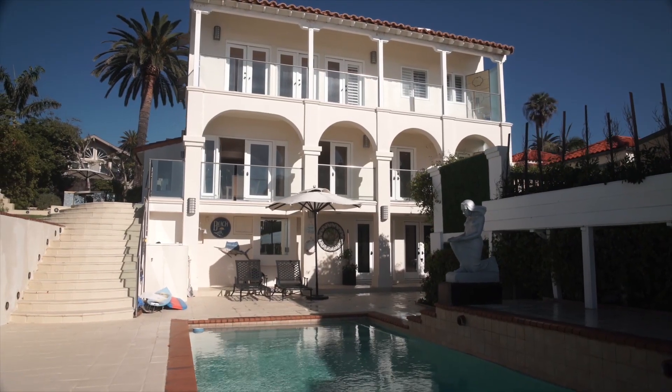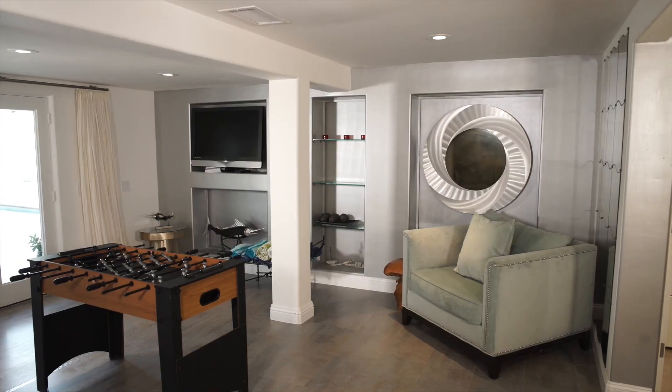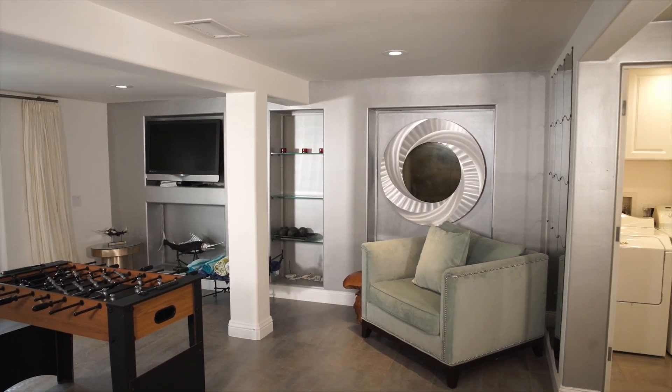A poolside patio with wet bar adjoins a versatile lower level that would make a festive game room or guest and in-law suite.